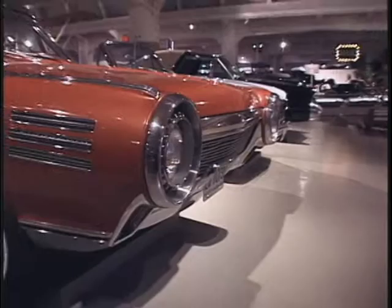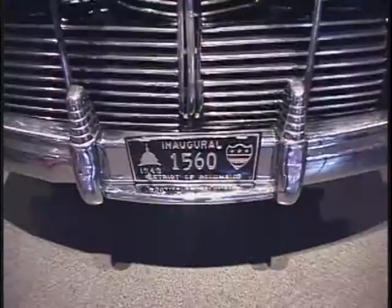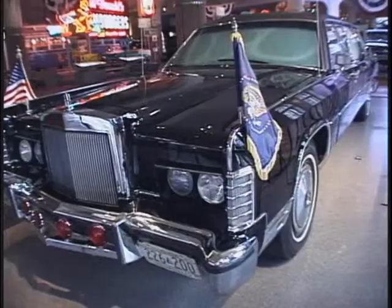When your feet need a break, step up to the 1940s roadside diner. Before leaving, make sure you've seen the parade of presidential limos. Included is the 1961 Lincoln Continental that carried John F. Kennedy the day he was shot.